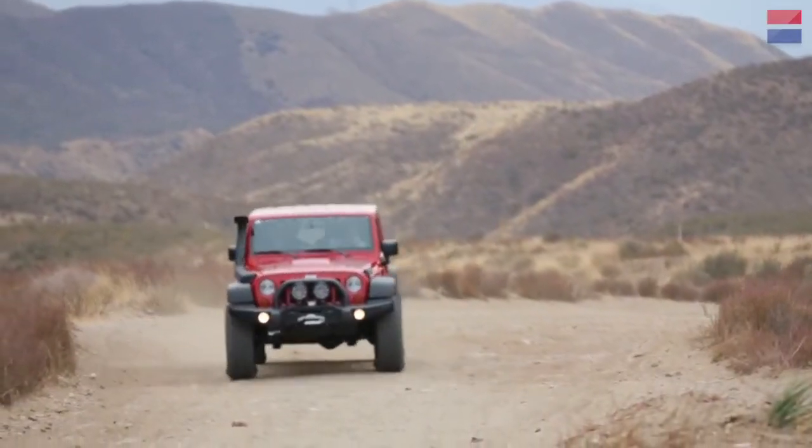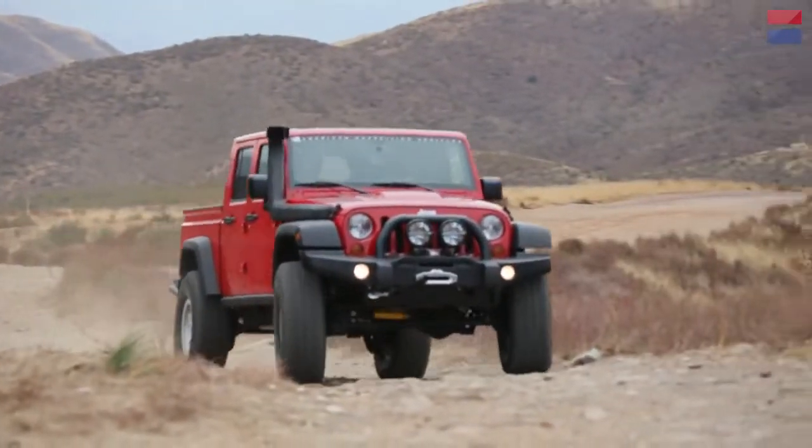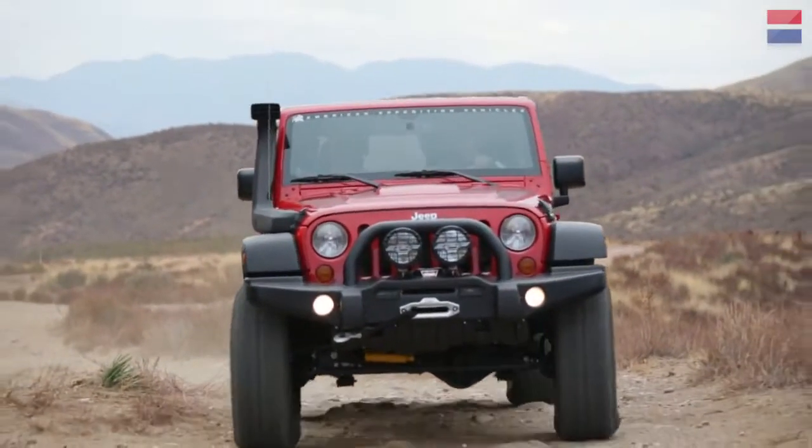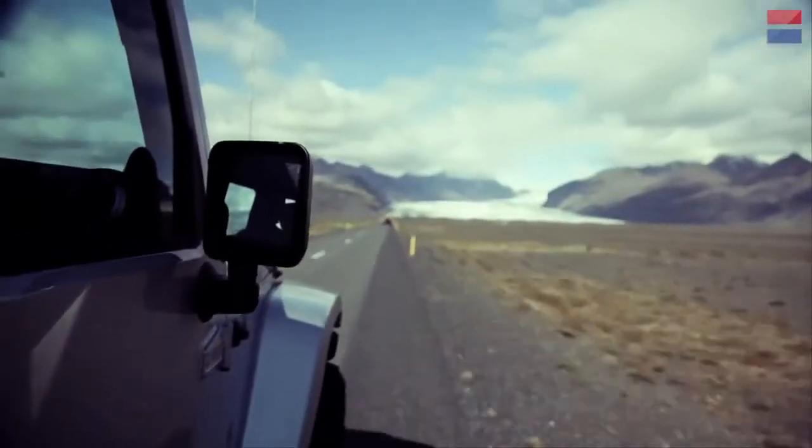Off-road, we're trying to make it so there's lots of wheel travel, and it has a disconnecting electric sway bar because it's a Rubicon. So you can get an amazing amount of wheel travel off-road and still get adequate performance on-road.